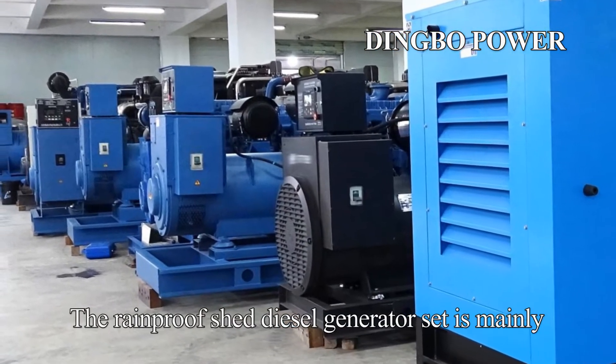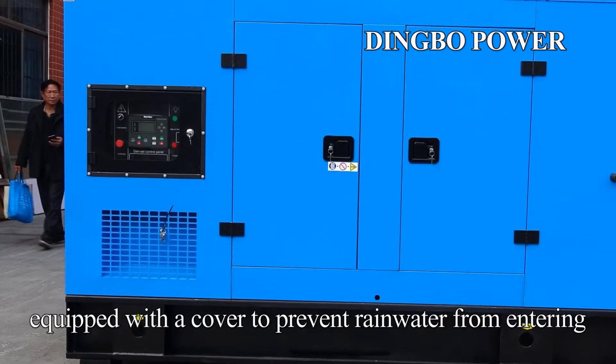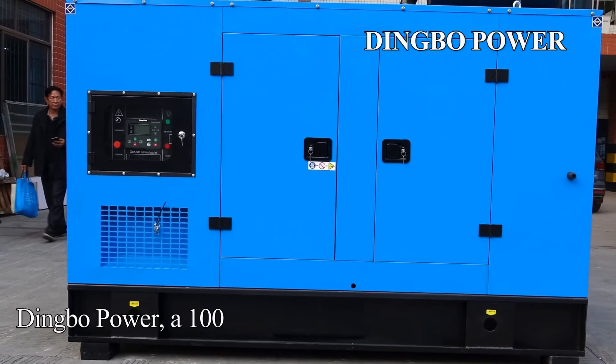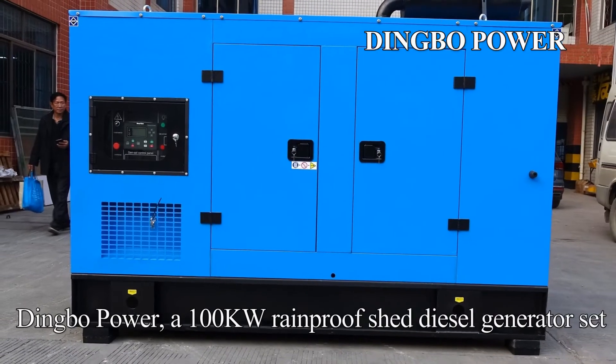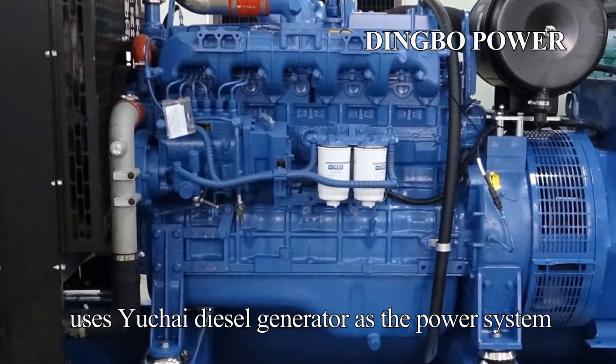The rain-proof shed diesel generator set is mainly equipped with a cover to prevent rainwater from entering. For example, Dingbo Power's 100 kW rain-proof shed diesel generator set uses a Yashai diesel generator as the prime power system.